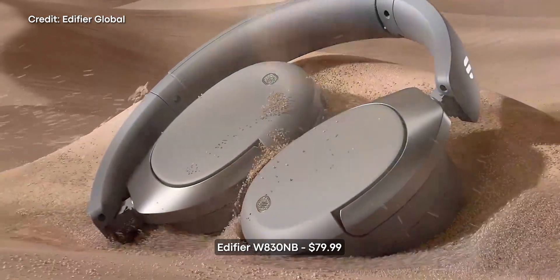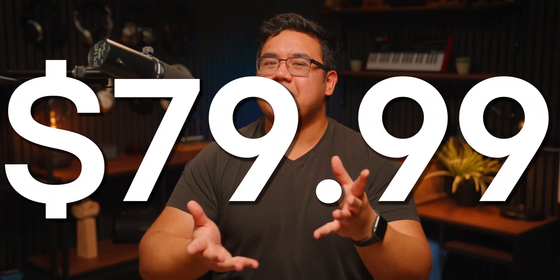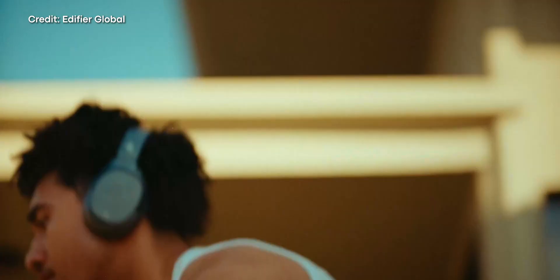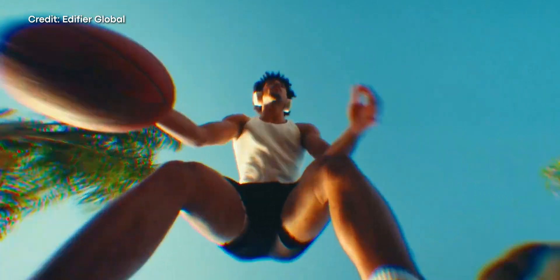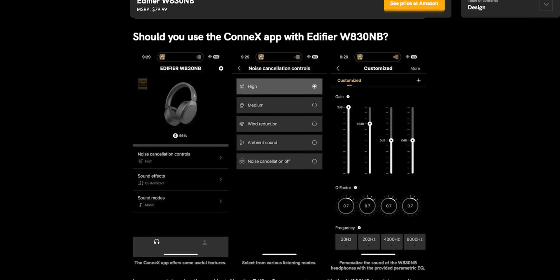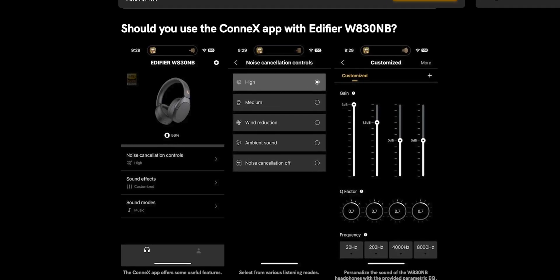Starting with headphones, if you want higher quality audio over Bluetooth but don't wanna spend a fortune, I've got a pick for you that's under $80 — that is the Edifier W830NB. For less than $80, these headphones offer a really impressive feature set. They have active noise cancellation; it's not class leading by any means, but it's gonna be more than enough for daily commutes. It has pretty good sound quality for the price, and you can use the Edifier app's equalizer to tune the headphones to your liking. Of course, these headphones support LDAC, so you can get those higher quality audio streams over Bluetooth.